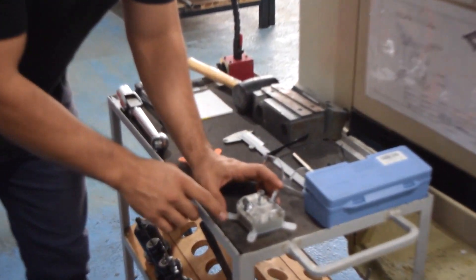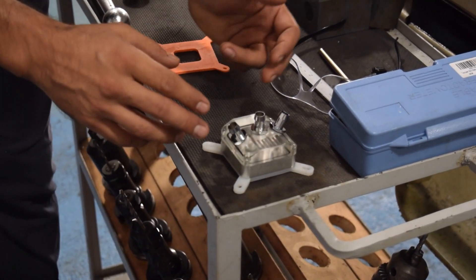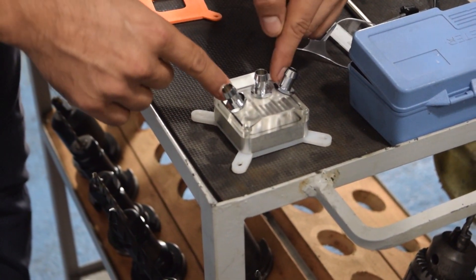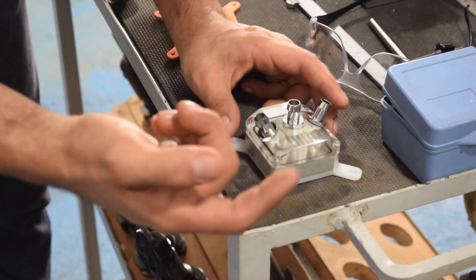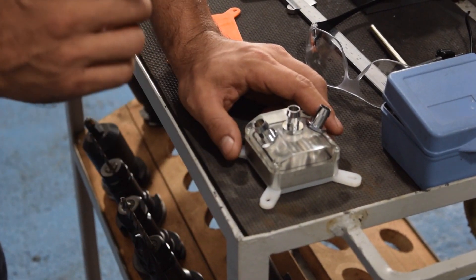What I have here is the first prototype of a CPU block, and we call it a tri-strip because it has three points. It has two inclined inlets at a specific angle and one out in the middle. These inlet jets induce turbulent flow inside the block, and that increases the rate of heat transfer.